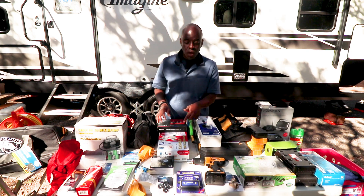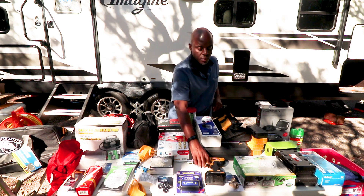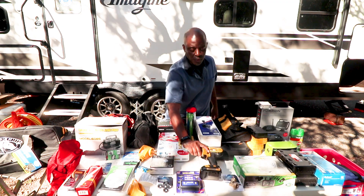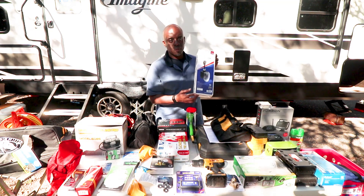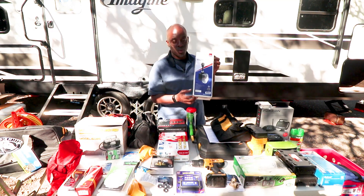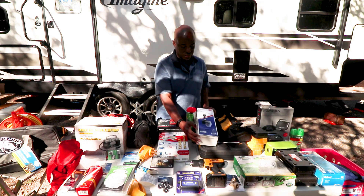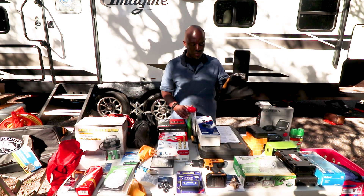We have an X-chock chalk to keep the trailer stabilized. Got the handy DeWalt here just to make sure we can zip those scissor jacks up faster. We also couldn't read enough about getting a surge protector — so we put that on first thing when we pulled in last night. And some zip ties, plus a good old bag for the DeWalt.